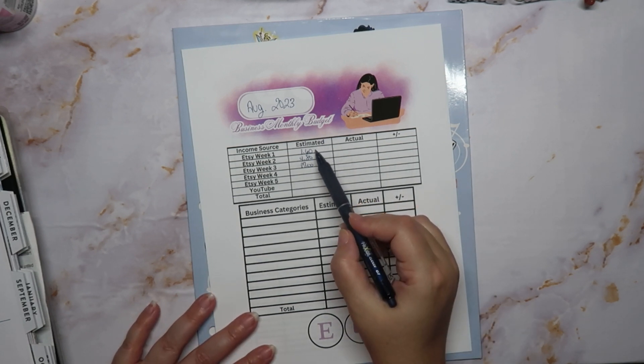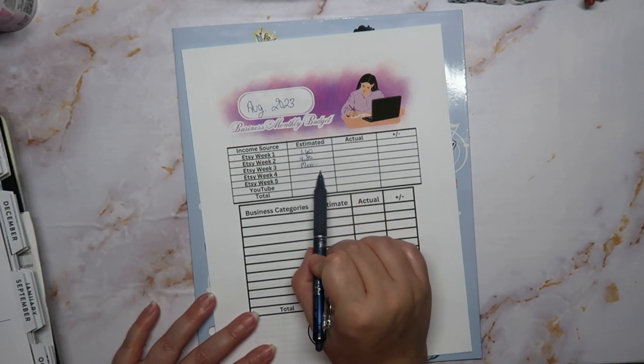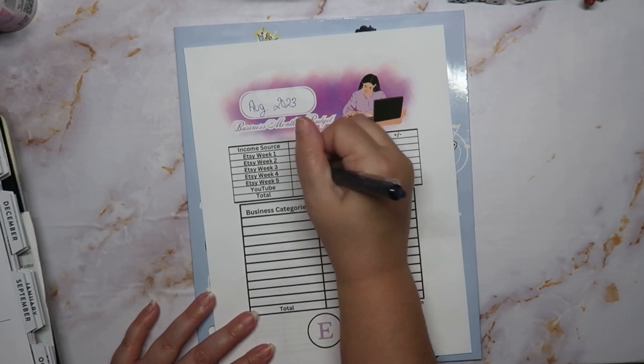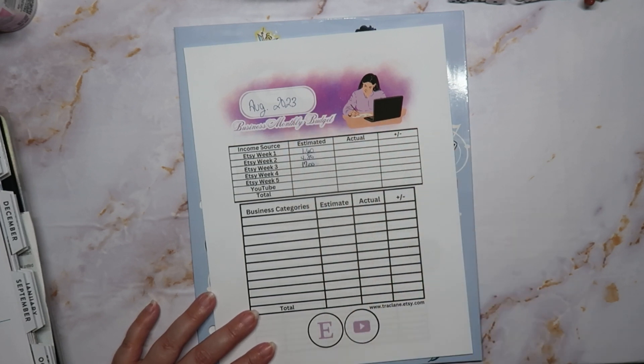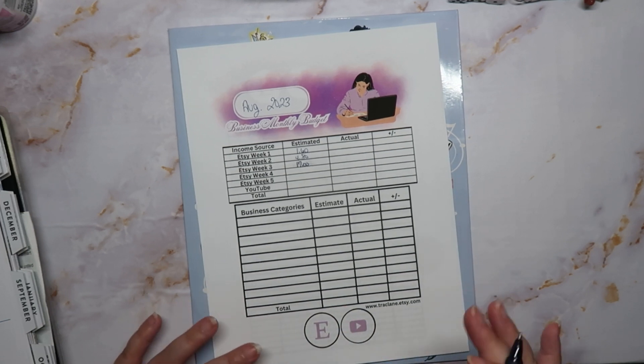I do have a couple of sales so far for week four, which is when I'm filming this. They're not much but that's okay — every dollar adds up, and as long as I can continue to grow, that's all I care about.